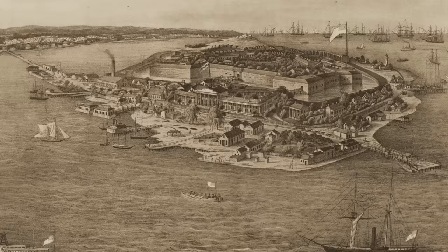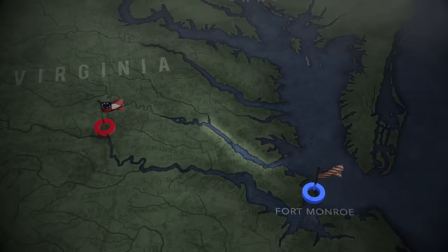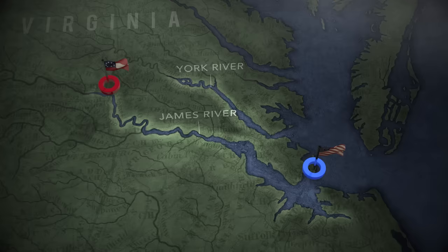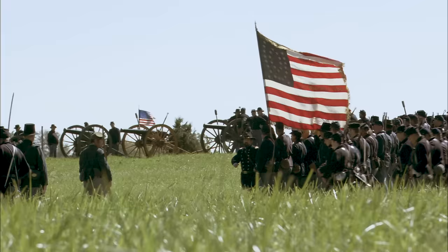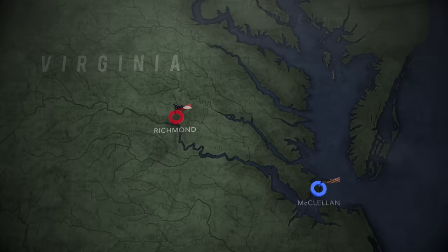The peninsula is formed by the York River to the north and the James River to the south. Both are navigable for long distances; ocean-going ships can steam as far upriver as Richmond. With more than 120,000 men just 70 miles from Richmond, McClellan is well-positioned to wreak havoc on Virginia. In response, Johnston transfers his army to the peninsula.